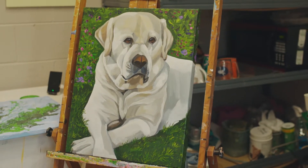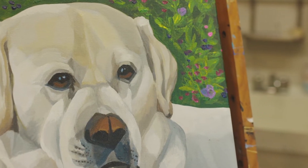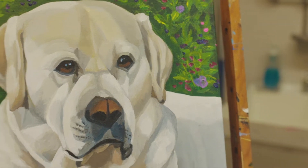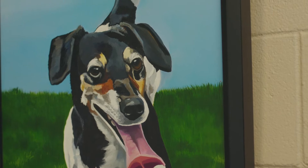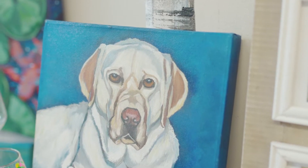I'm well known to do pet portraits and I have to use photographs in order to get the likeness. I've done probably about 150 pet portraits, and I do pet portraits on pocketbooks, shirts — whatever you want me to do a pet portrait on.